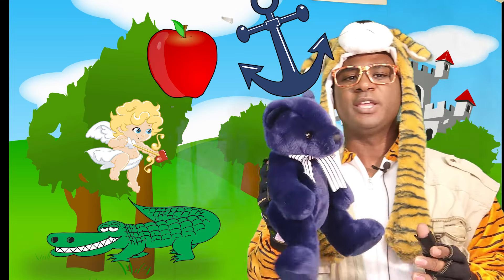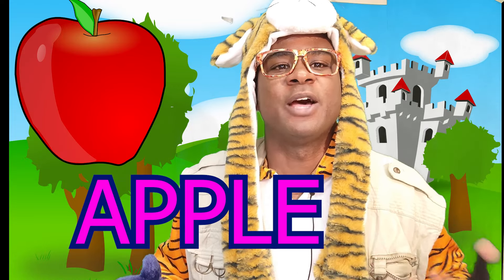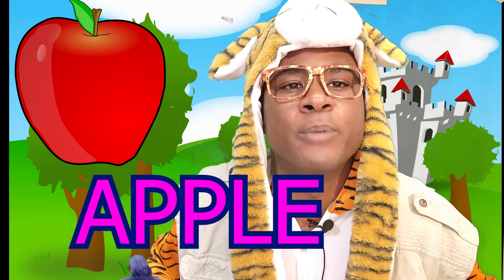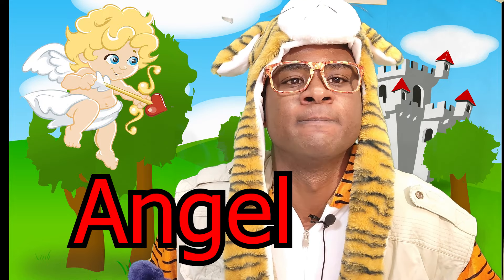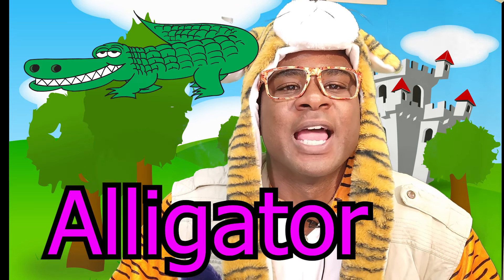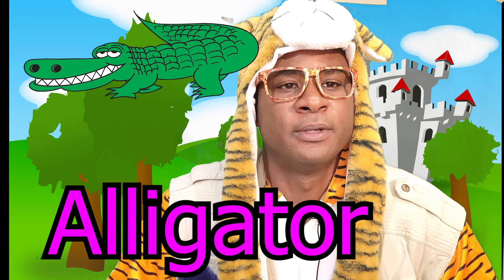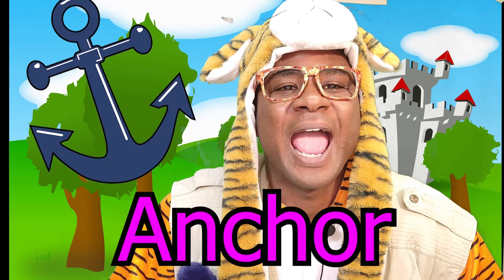Thank you, Blue. Can we say apple? This is how you say apple — apple. Next we have an angel — angel. And what do you see in the water? It's an alligator — alligator. And what do you see on a boat? It's an anchor — anchor.